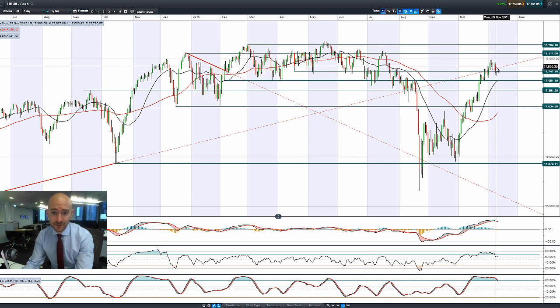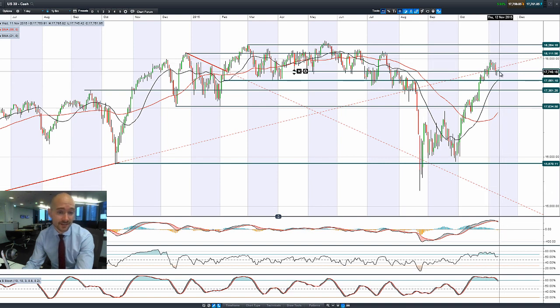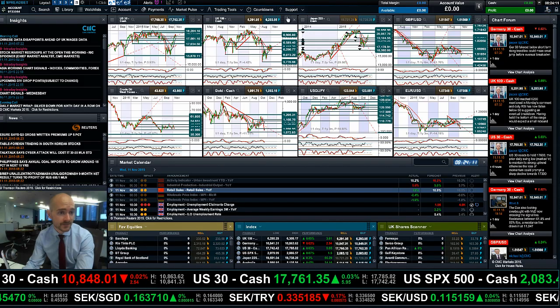Certainly this sell-off that we've had is tiny in comparison to the move that we've had from the upside. This is really nothing. From a trader's perspective, maybe we would like a little bit more volatility right now rather than just a slow grind up to the top. Right now where we are at 17,747, this could be an interesting point depending on your view on the US 30.